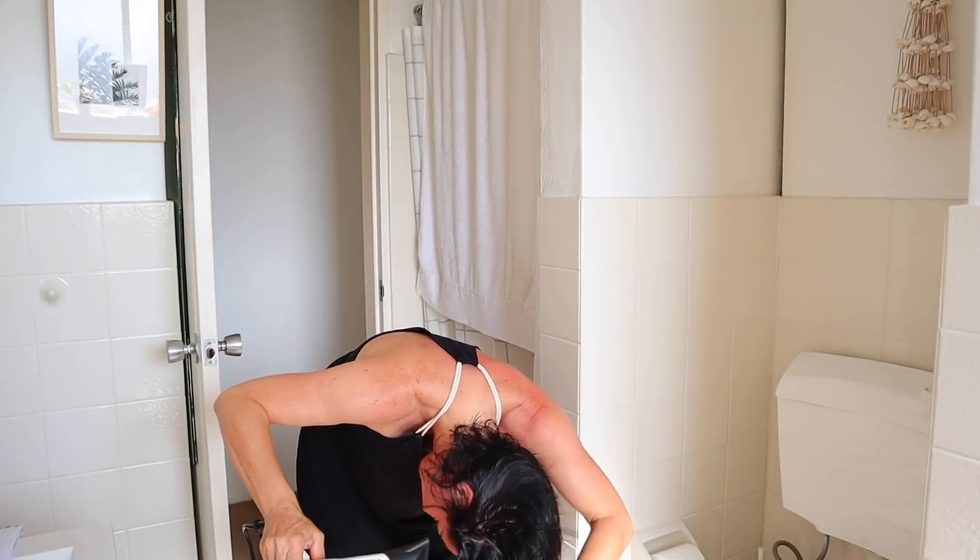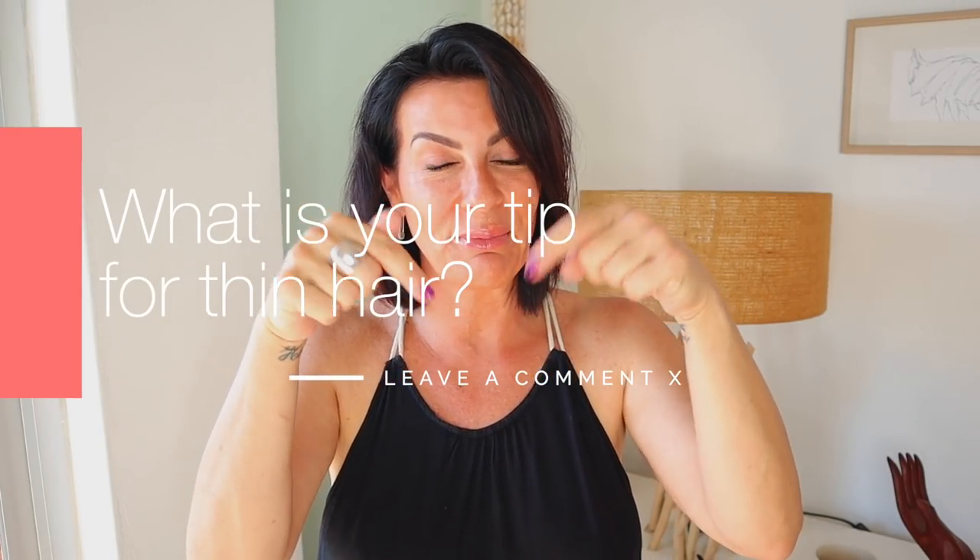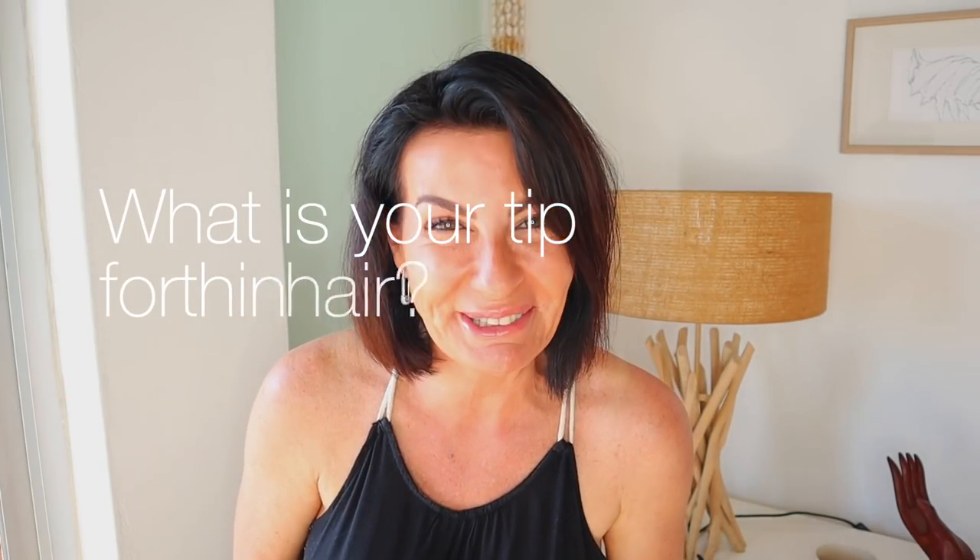If you're a hairdresser, please leave me a comment about what you think of these tricks. And anyone watching — if I missed a good trick for fine hair or you liked this video, please leave a comment. I'd love to know!